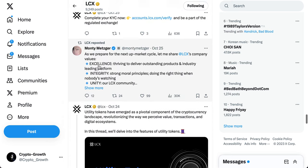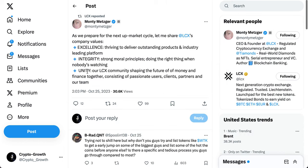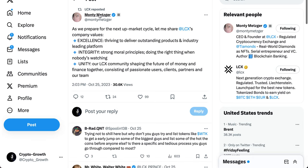This is Monty Metzger, CEO of LCX. As we prepare for the next up market cycle, he shares LCX company values: Exchange Excellence — delivering outstanding products and an industry-leading platform; Integrity — strong moral principles, doing the right thing when nobody's watching; Unity — the LCX community shaping the future of money and finance together, consisting of passionate users, clients, partners, and the team.